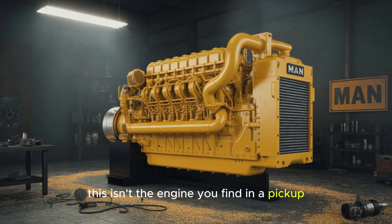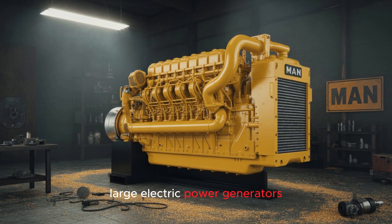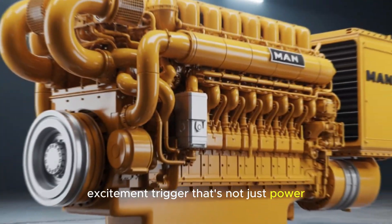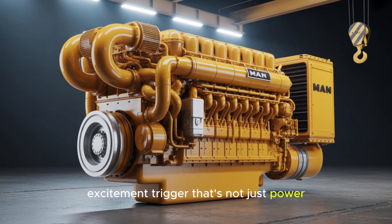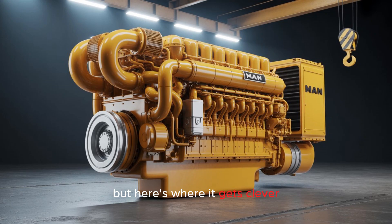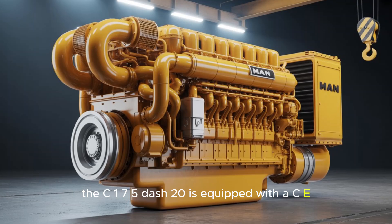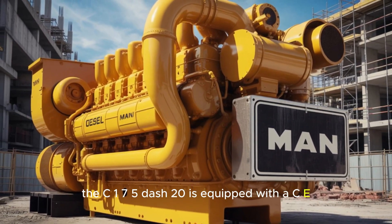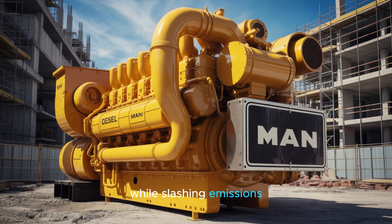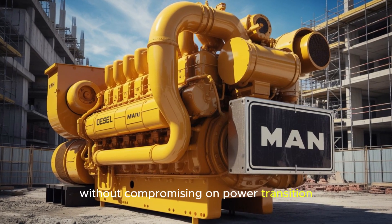This isn't the engine you find in a pickup. It's the heart of ultra-class mining trucks, large electric power generators, and massive marine vessels. That's not just power — that's planet-shifting force. Caterpillar didn't just build this for brute strength. The C-175-20 is equipped with ACERT technology, enhancing combustion efficiency while slashing emissions. That means Tier 4 final compliance, without compromising on power.